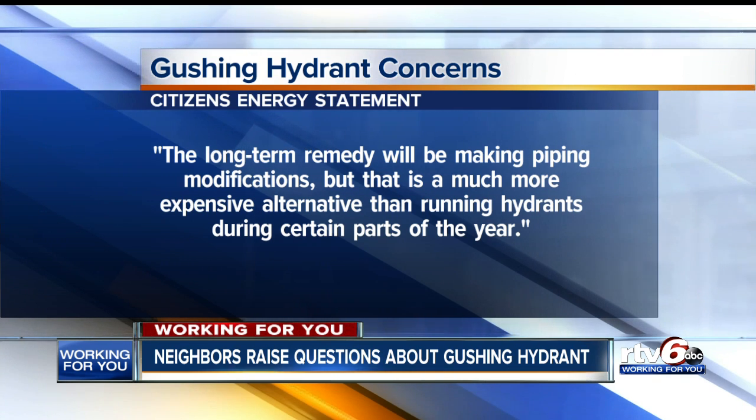Citizens says it will end this water quality bleed either late this month or early December. It will also send a crew to make sure the hose no longer blocks the street and that the hose is properly maintained.